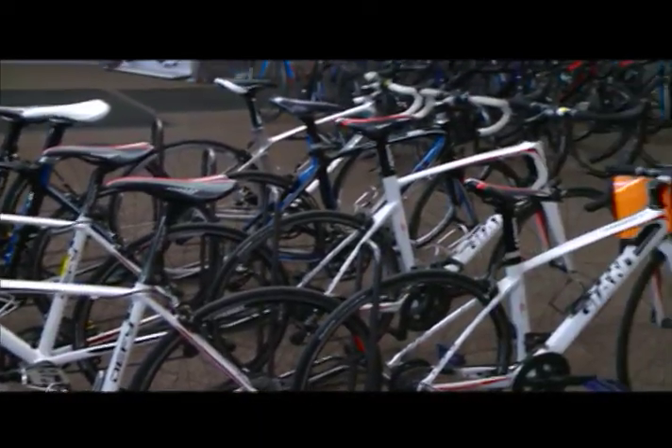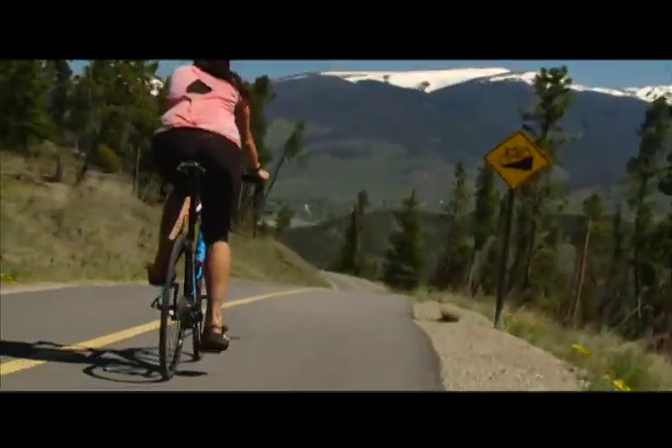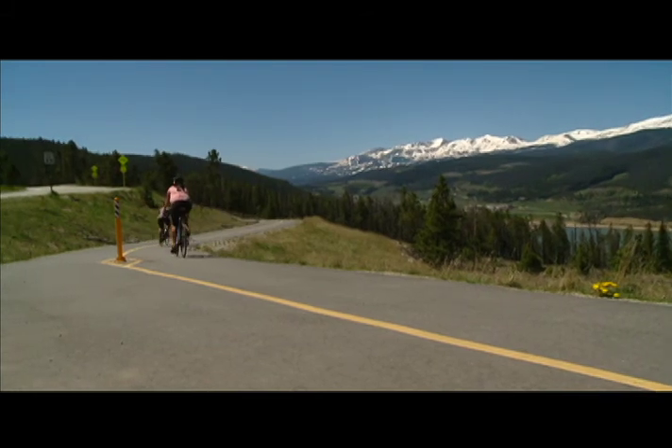We are the premier Giant dealer within Summit County. We offer carbon and aluminum road bikes, all available for rent. Summit County has a lot of great options for road biking, everything from riding up to Montezuma or riding the bike path around the lake and going over Swan Mountain.